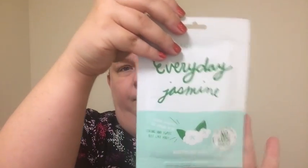Alright, let's dive in! We always get a cute little postcard and a nice sheet that tells us about the masks — though I'm not going to look at it because I like to be surprised.